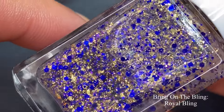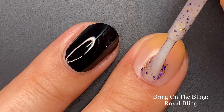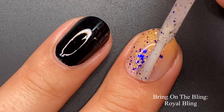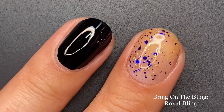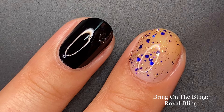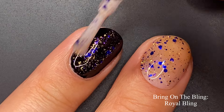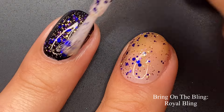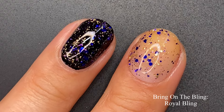Here we have 'Royal Bling,' a clear topper with purple micro glitter, sapphire glitter mix, and gold flakies. Those sapphire glitters are gorgeous — so glowy. On the first coat you get a hefty amount of coverage, glitters, and flakies. This one is stunning over black — the gold flakies just illuminate off the base. The sapphire glitters still have a beautiful glow and are very distinct on the nail even with the darker base.